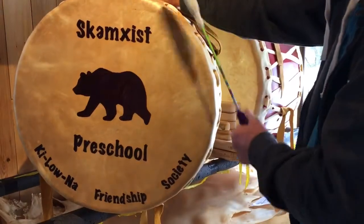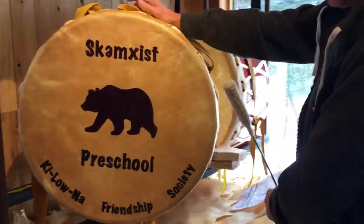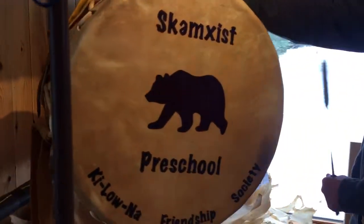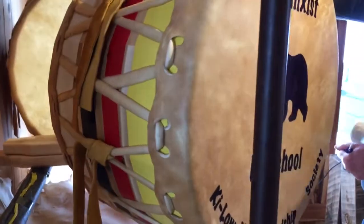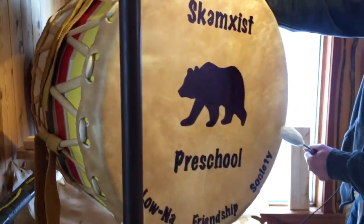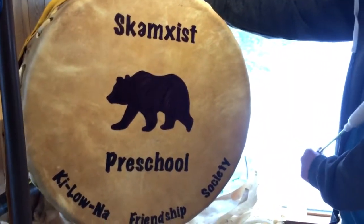This is a 24-inch drum, 17 inches deep, with a moose hide frame made of cedar. Check out tribalspiritmusic.com.